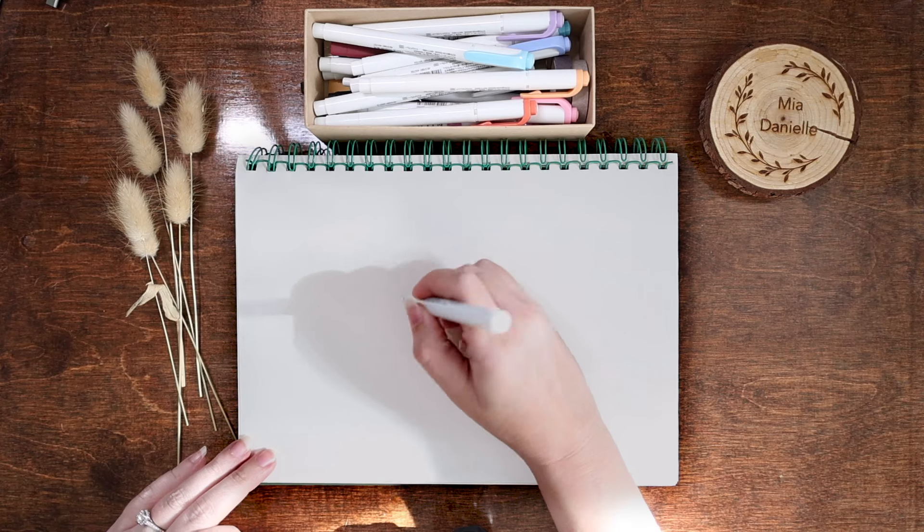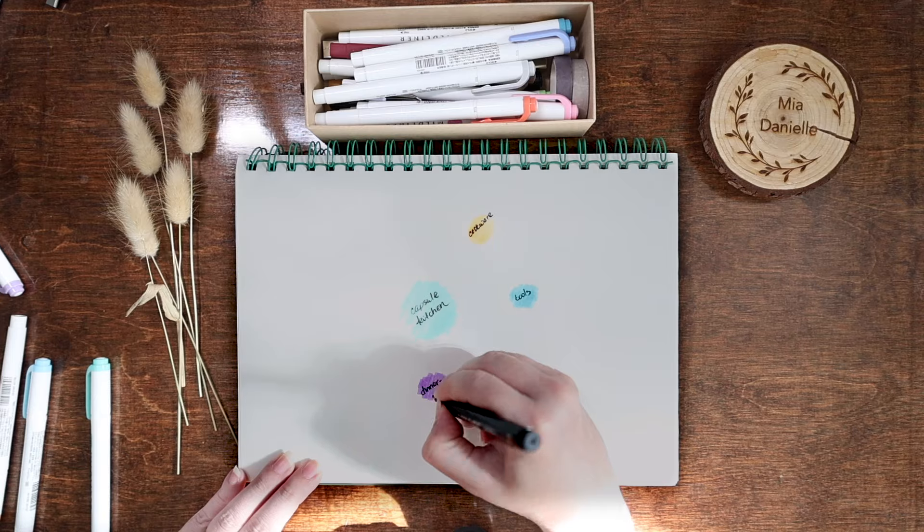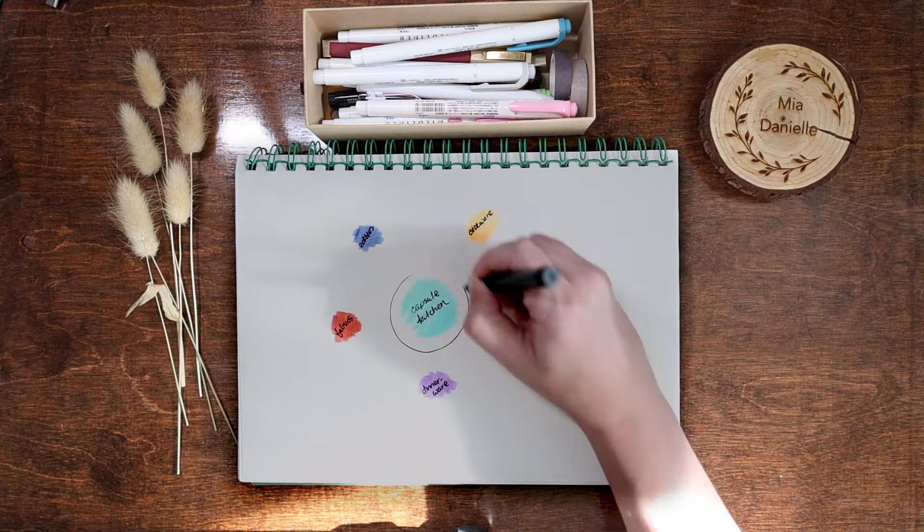Unlike a capsule wardrobe, a capsule kitchen works best with low level organization. We're going to be working with sub capsules within your capsule kitchen. In the kitchen, you're going to have a bunch of low level sub capsules for each section to make sure there's an organized home for each item kept. To make this easier, we're going to be breaking these sections down by cookware, tools, dinnerware, fabrics, and edibles.